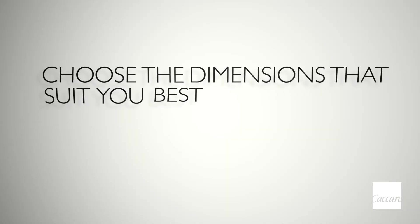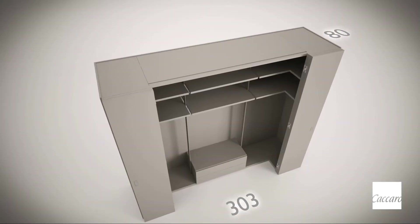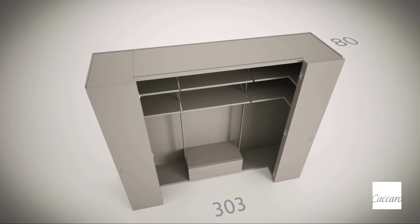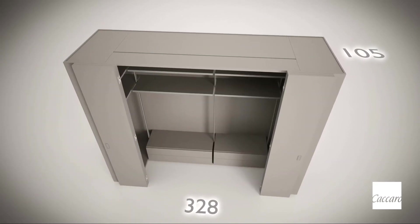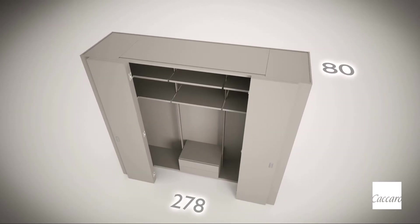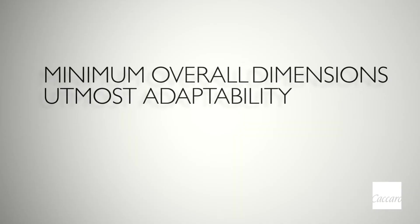Choose the dimensions that suit you best. Camarino Dressing Box stands out in terms of width and depth modularity — a combination of measurements to be chosen to personalise and optimise your space. Minimum overall dimensions, utmost adaptability.